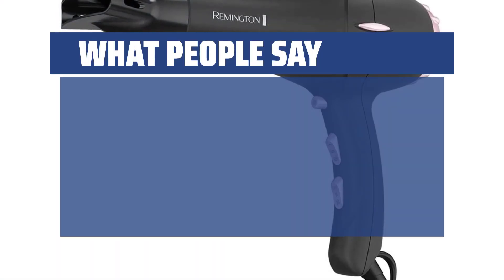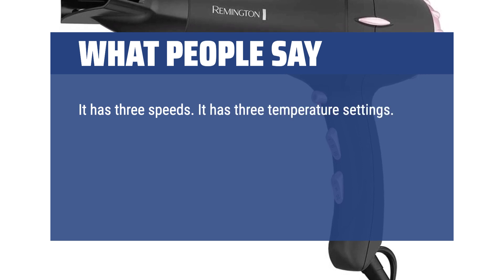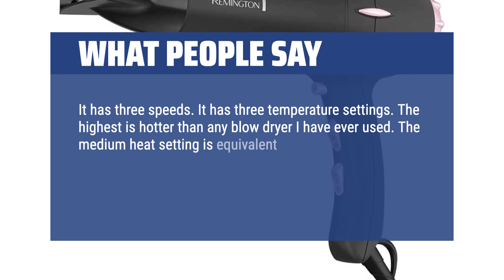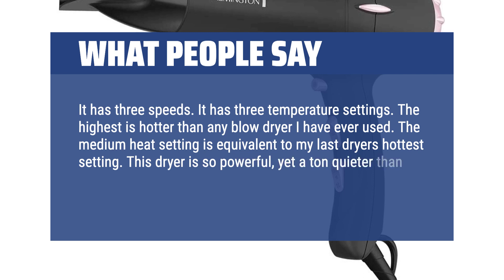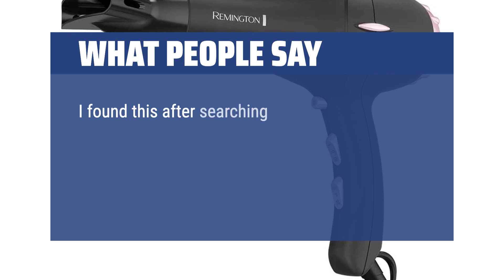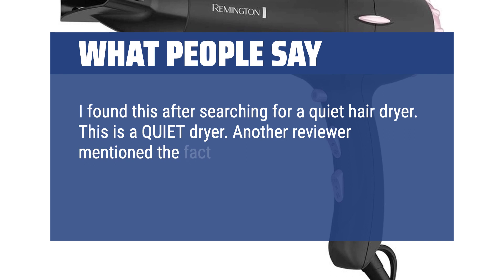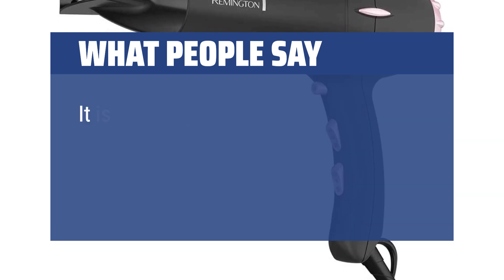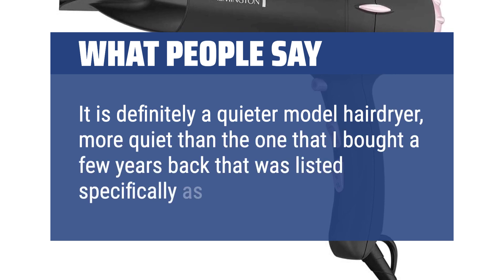What people say: It has three speeds and three temperature settings. The highest is hotter than any blow dryer I have ever used. The medium heat setting is equivalent to my last dryer's hottest setting. This dryer is so powerful, yet a ton quieter than my previous dryer. I found this after searching for a quiet hair dryer. Another reviewer mentioned the fact that it has a low hum rather than a high-pitched one, and they were right. It is definitely a quieter model hair dryer, more quiet than the one I bought a few years back that was listed specifically as quiet.